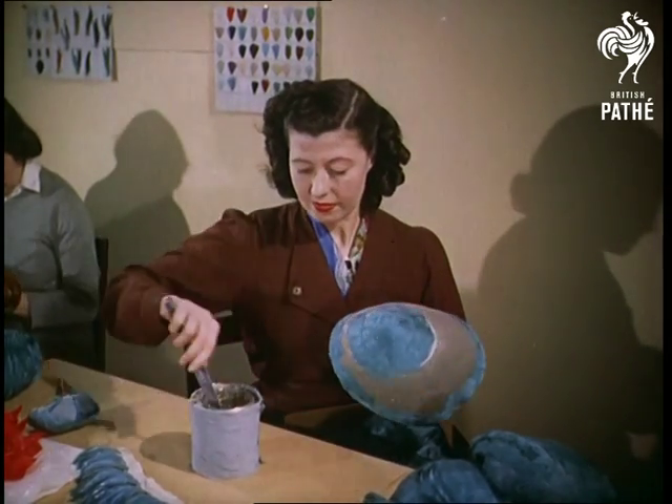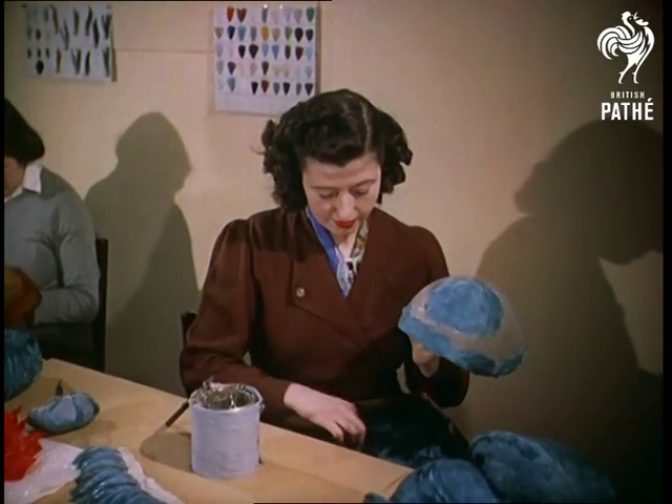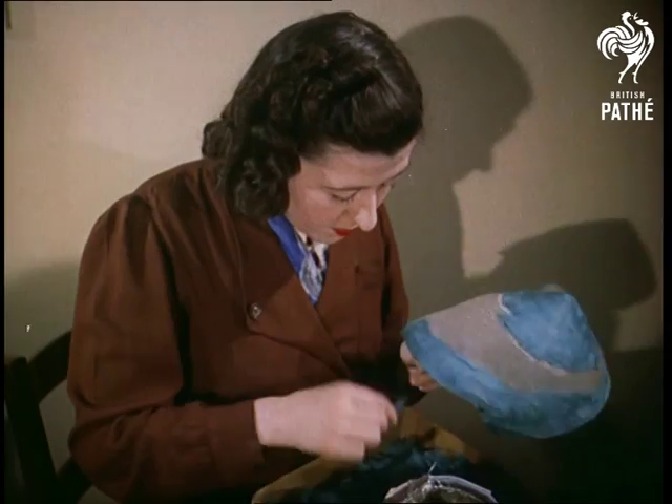Dyed coquille feathers from the jungle cock and malar duck are stuck with a special adhesive, each one overlapping onto a felt base. But it's not as easy as it looks — it takes 10 years to be fully experienced.